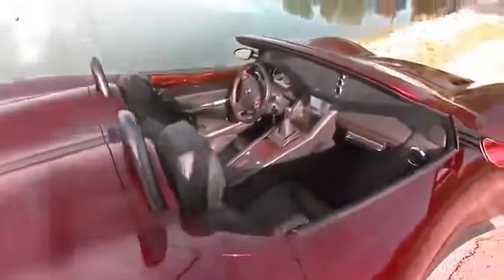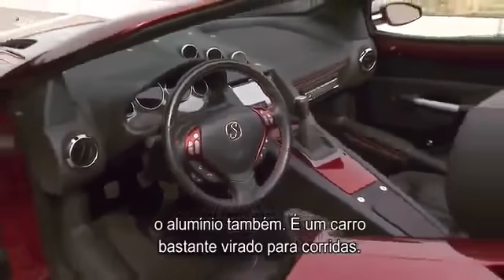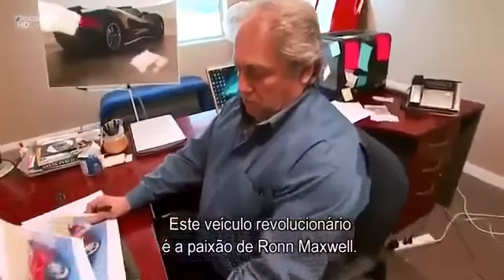Those come-hither contours roll seamlessly into the interior of the car as well. The dashboard is very, very curved. So is the seating arrangement. We have exposed crash bars. The chassis is somewhat exposed on the inside. We have exposed aluminum. It's very, very race car oriented.